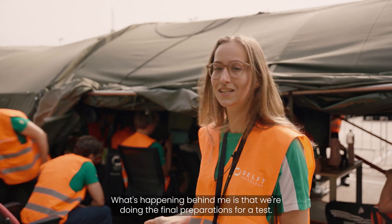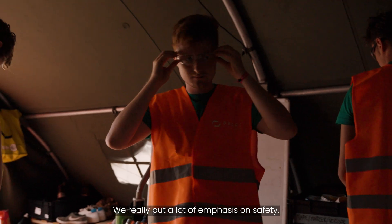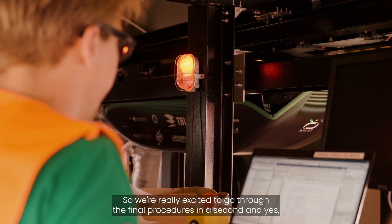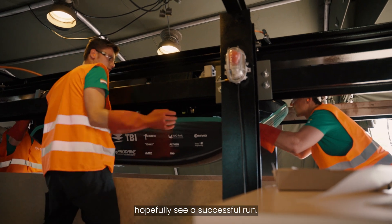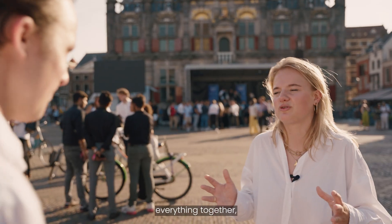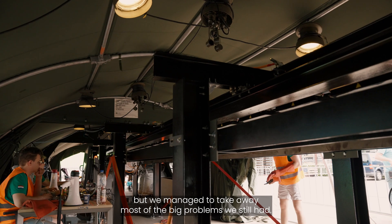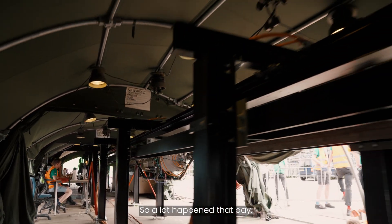The final preparations for a test are underway behind me. We really put a lot of emphasis on safety, so we have procedures that make sure everything about the track and the pod is safe. We're excited to go through the final procedures and hopefully see a successful run. It was a really nerve-wracking day to finally test everything together, but we managed to take away most of the big problems we still had.